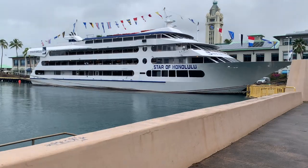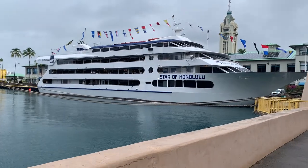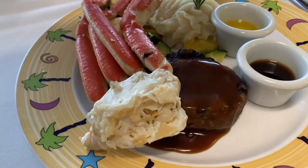All-you-can-eat crab legs that actually taste good. In this video, I'm going to take you with us as we go on Star of Honolulu's Dinner Cruise and test out their casual dinner menu.